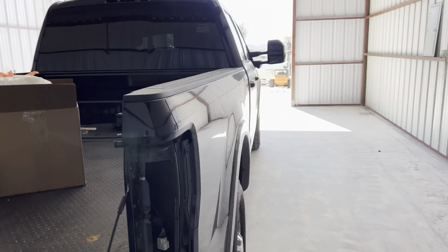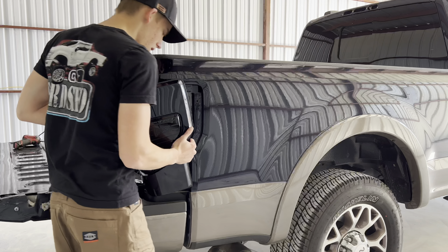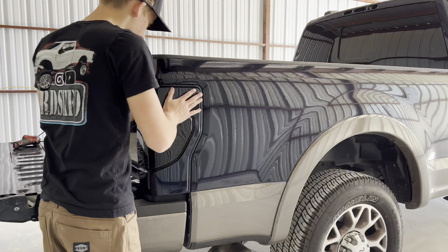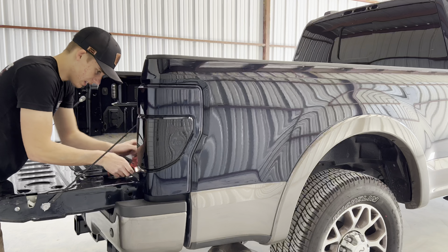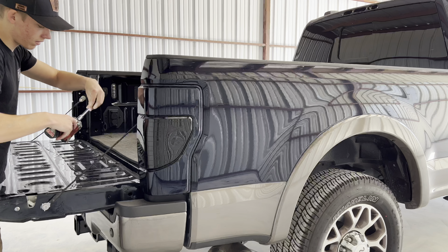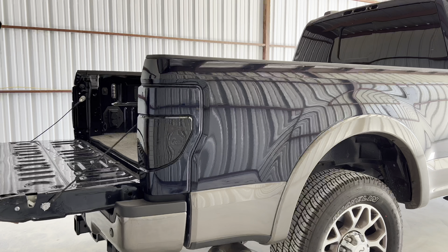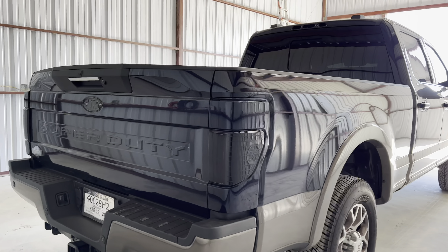Moving on to the passenger side, we're going to repeat that same process — plug in our connector, slowly press our tail light into each of the grommets, make sure they all line up, and click it in nice and easy. Grab our two 8 millimeter screws and our impact, and slowly tighten these down. Just like that, boom — tail lights are set in place and they look super slick matching all the way around.